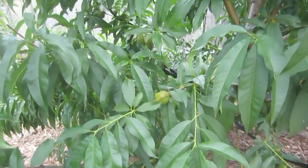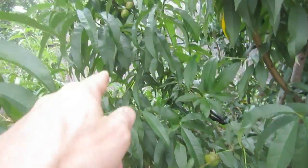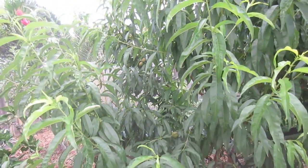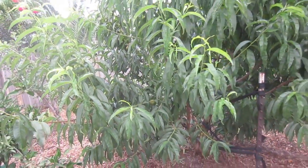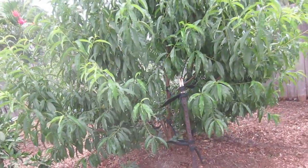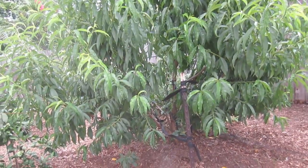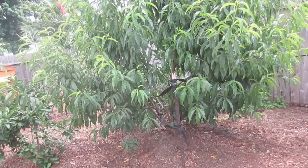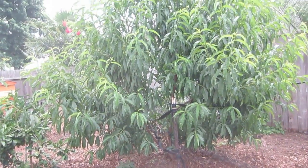The nectarine tree is loaded with nectarines everywhere — I'm going to have to thin this out. But this is one year old now and it's just full with beautiful, healthy color. I feed all of our trees the mid-lighter weekly feed, giving them the monthly feed when they're in fruit production. That is one healthy looking tree.